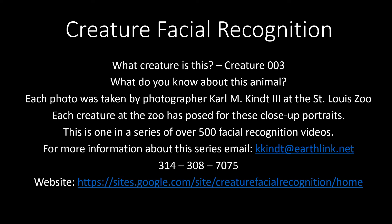Your facial recognition. What creature is this you're about to see? Creature 003. What do you know about this animal? Each photo is taken by myself at the St. Louis Zoo. Each creature at the zoo has posed for these close-up portraits, and this one is one in a series of over 500 facial recognition videos you'll see.